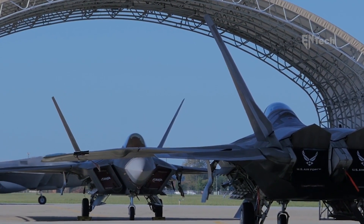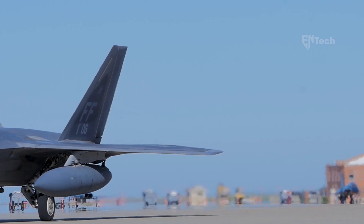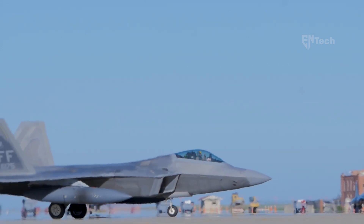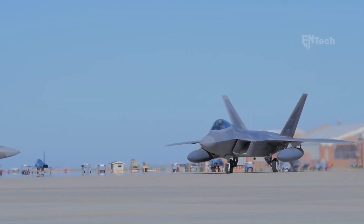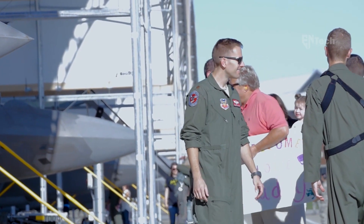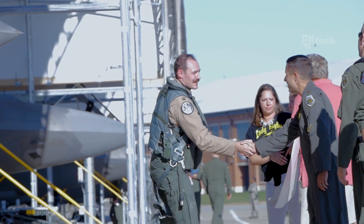However, despite these plans, the F-22 continues to play a critical role within the United States Air Force inventory. It has undergone consistent upgrades and enhancements in recent years, solidifying its position as a centerpiece in the Air Force's arsenal. One notable update is the integration of Link-16 technology, which allows military aircraft, ships, and ground forces to exchange real-time tactical information. This system also facilitates the exchange of text messages and imagery data while providing two channels of digital voice communication at different bit rates.